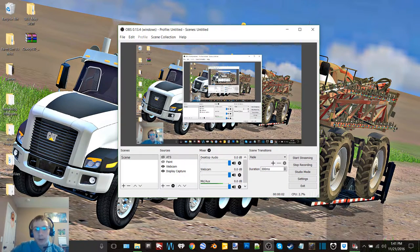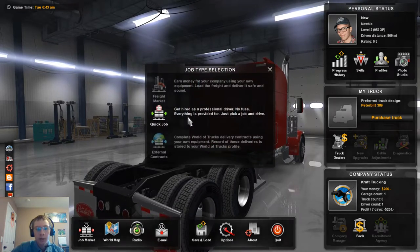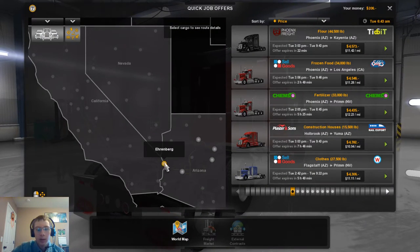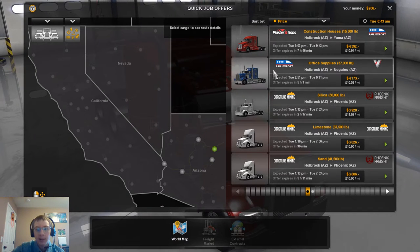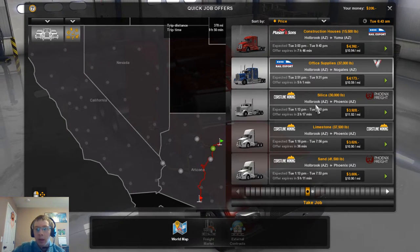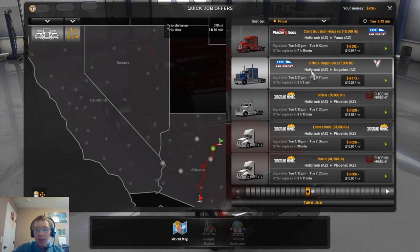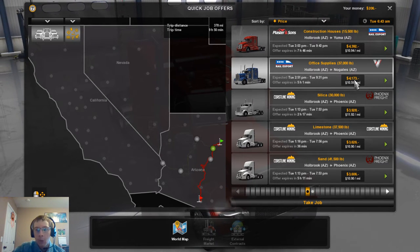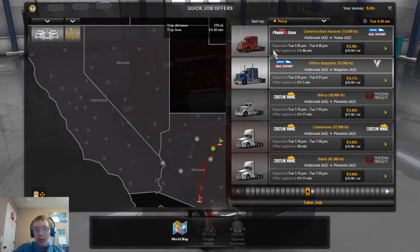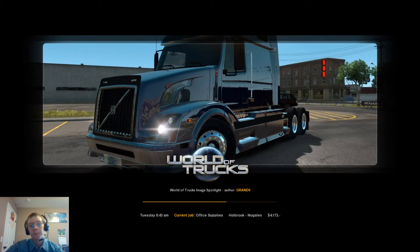Hey, what's up you guys, Kraft Farms here back again with yet another video of American Truck Simulator. In today's video we're gonna get started by picking another load. We'll start in Holbrook where we left off last video and take some office supplies from Holbrook, Arizona to Nogales, Arizona for $4,173 — a 378 mile trip.